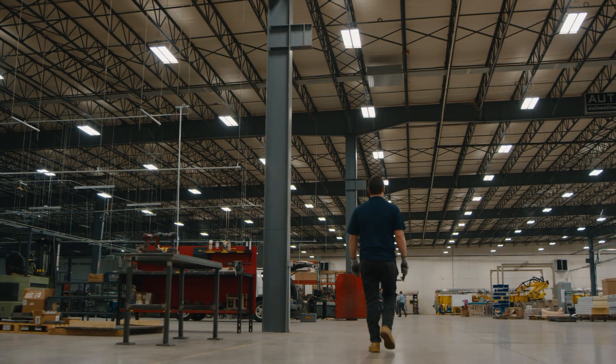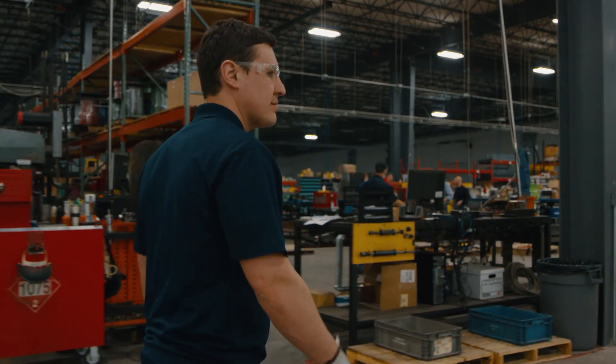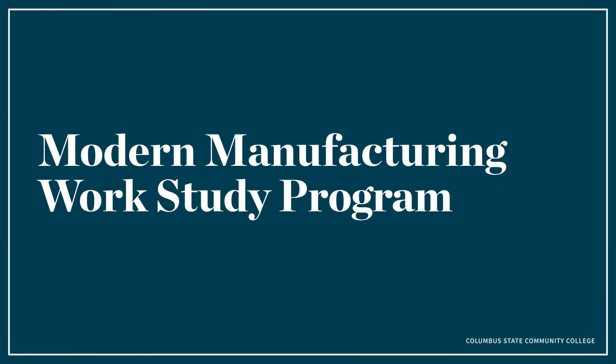The modern manufacturing work-study program truly is one of those programs that changes lives. Students are able to walk onto a manufacturing floor with the skills, knowledge, and ability to step into a fifty to sixty thousand dollar a year position to start — and they're excited about the work they're getting to do.